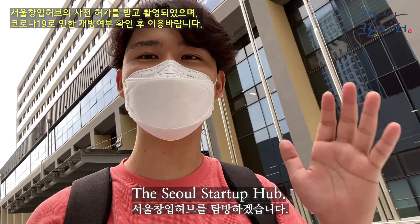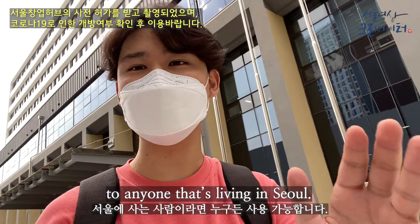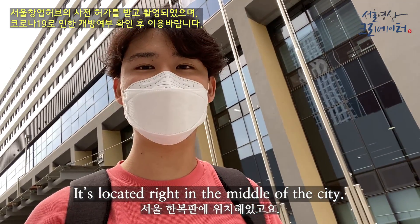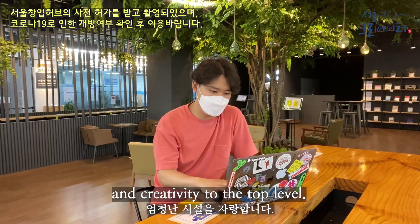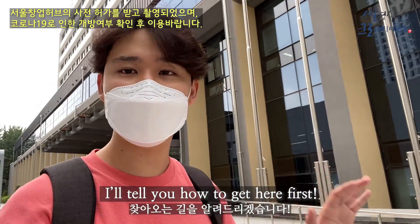Today we're going to explore the Seoul Startup Hub. It's a free open space to anyone that's living in Seoul, and it's located right in the middle of the city. It has amazing facilities that are going to help you boost your work efficiency and creativity to the top levels. But before we go in, I'll tell you guys how to get here first.